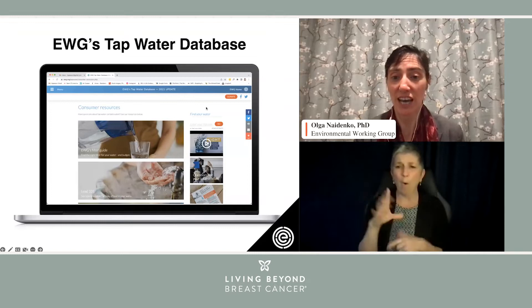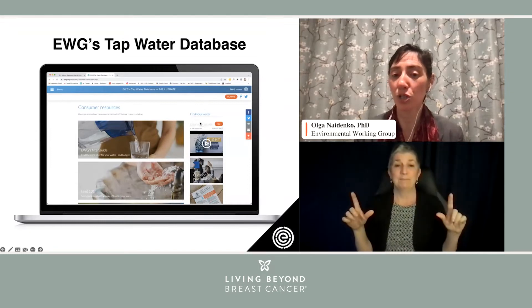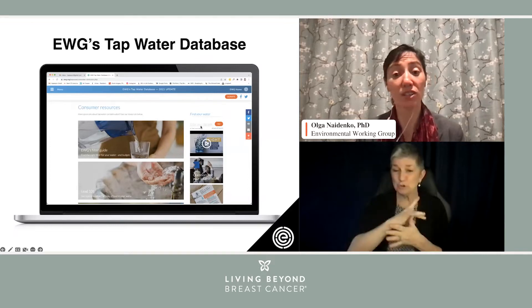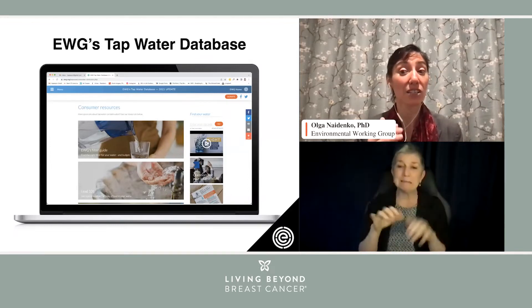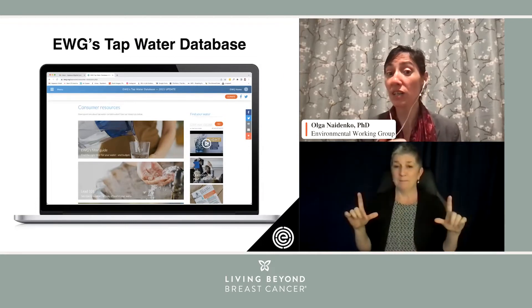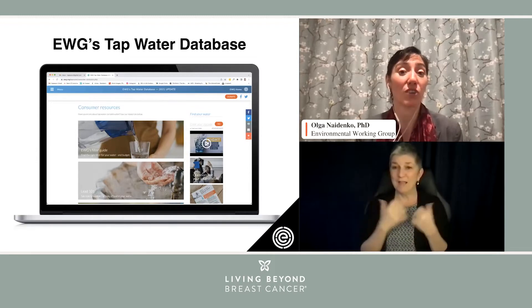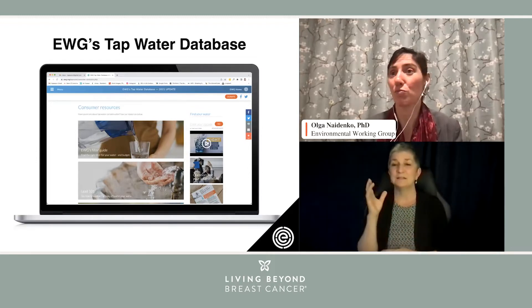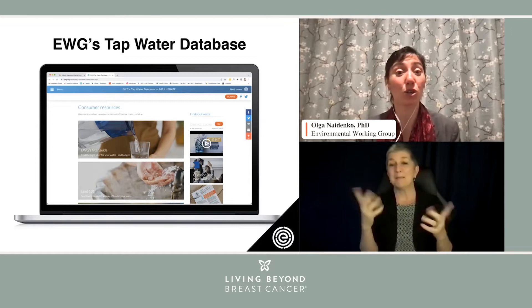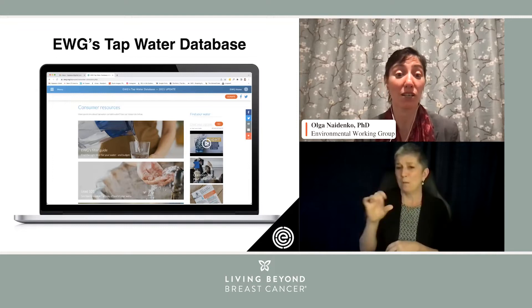When one comes to the page, there is a convenient search option that will say 'find your water.' One can put in a zip code, and then the zip code will bring up the names of the community water systems where one lives. It may very well be that we have a whole bunch of water systems and we might not know which one it is. Then we can look at the water bill or just look by proximity.